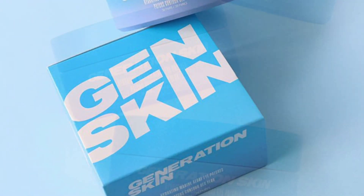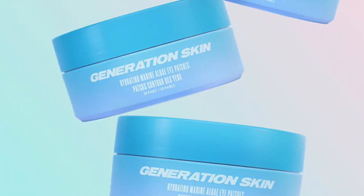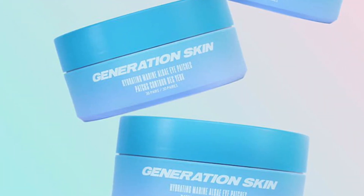Fourth up, we have the Generation Skin hydrating marine eye patches. We get 30 eye patches in it, and it retails for $49. We'll be receiving this in our base box.